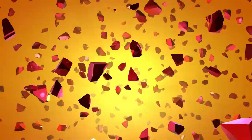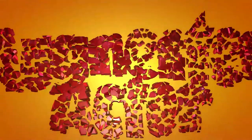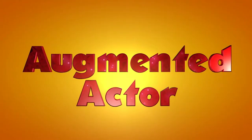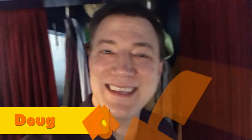Hi everybody! Do you have a photo shoot coming up and you want to know how to prepare? Well today's video is going to help you do that. Hey everybody! This is Doug Fall with Augmented Actor, where we help you augment your acting career with tips, tactics, and tech.